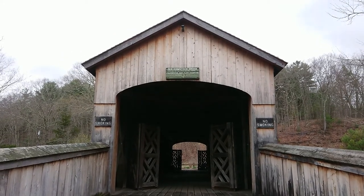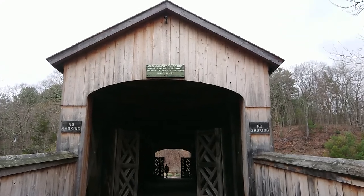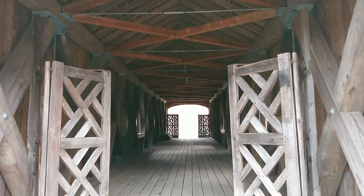So this is Old Comstock Bridge. It's a covered bridge on the Salmon River Trail, for which I'm doing the guide. It's one of only three covered bridges in Connecticut — and I've done all three now. The other two are on the Appalachian Trail.